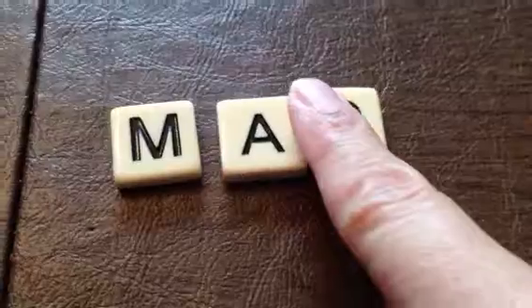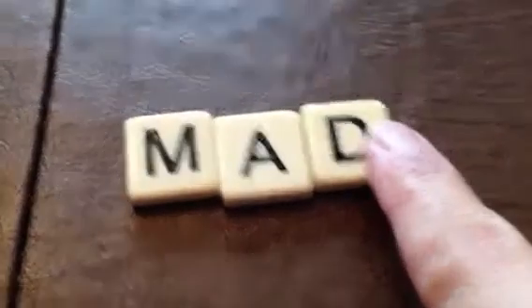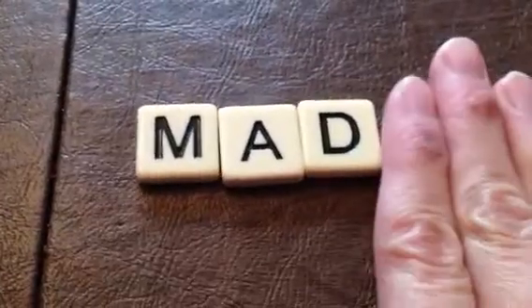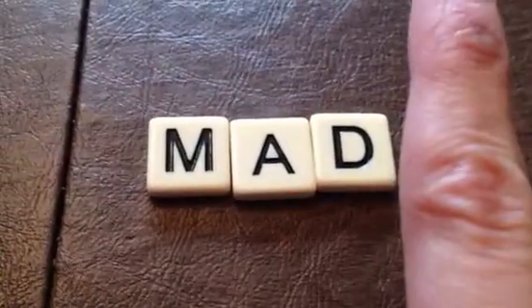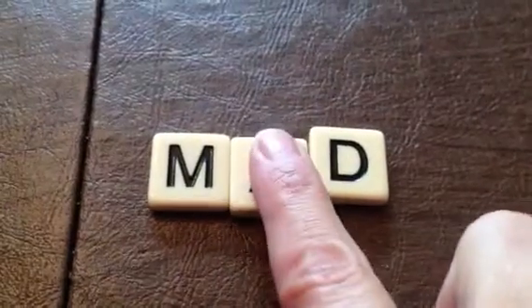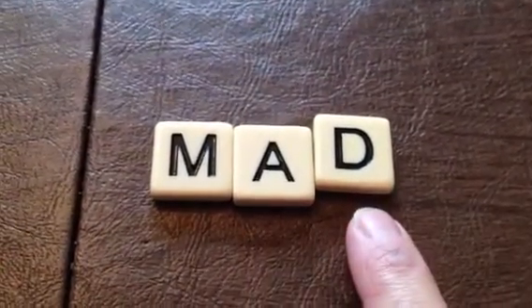Basically the question is, do we double this d when we add a suffix? So first let's talk about this word — it's mad. Mad is one syllable. It has one vowel and then one consonant.